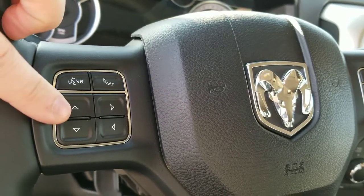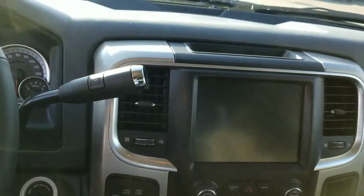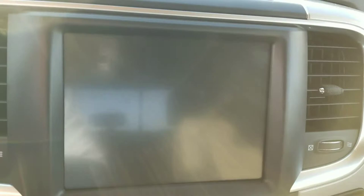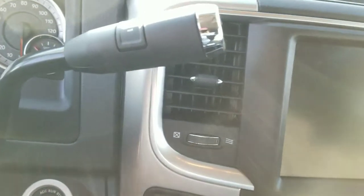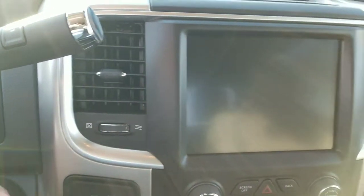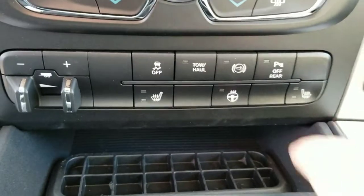We've got our steering wheel controls, voice recognition, and Bluetooth — change your vehicle information system through here: digital speedometer, oil temperature, pressures, tire gauge, and more. 8.4-inch touchscreen radio, hotspot capable. Backup camera shows up in here as well, along with heated seats and steering wheel.